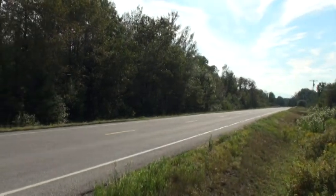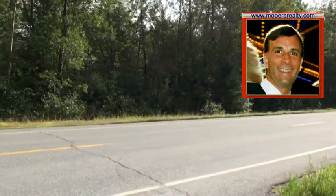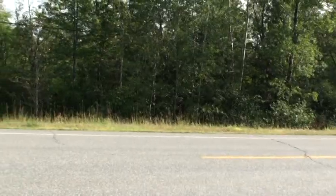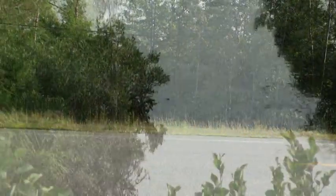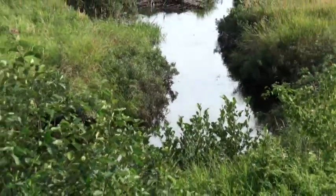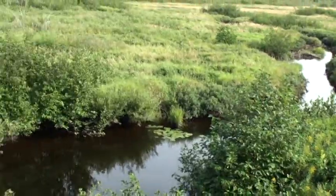116 acres of land in Crystal has 973 feet of frontage on Route 159 heading into Patten, and 3,000 feet of frontage on Fish Stream included with this 116 acres of northern Maine land.